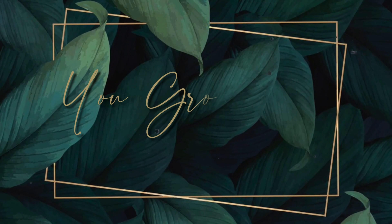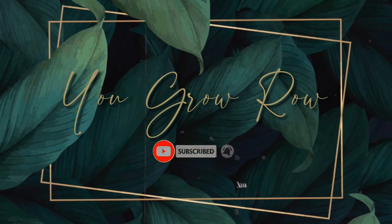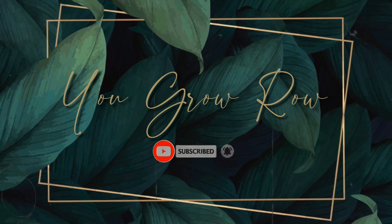Today I'm going to be talking to you all about a crop that I almost forgot to plant again. That crop was cucumbers.